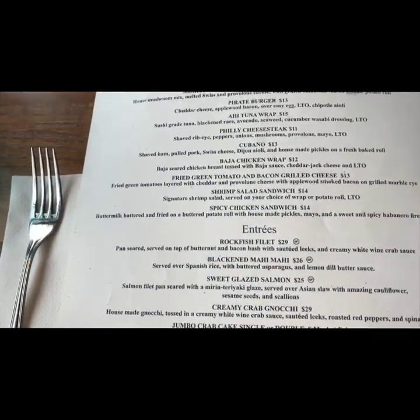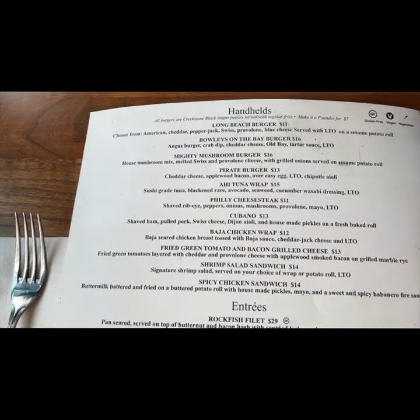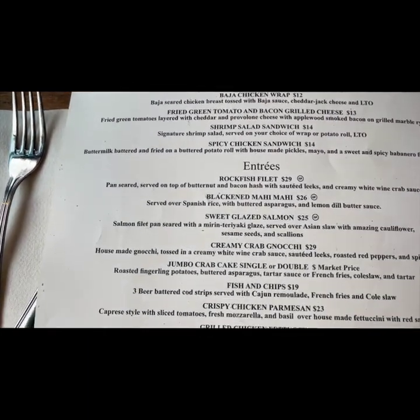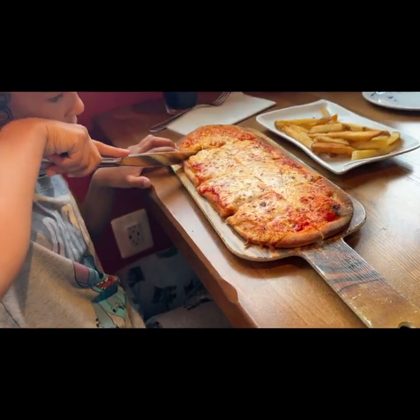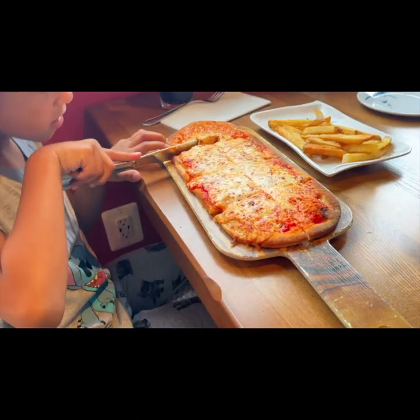Alright, could we put the knife down? How are you? Is there a kid's menu? It's at the very bottom — you gotta look really tiny. My baby got the pizza and fries.